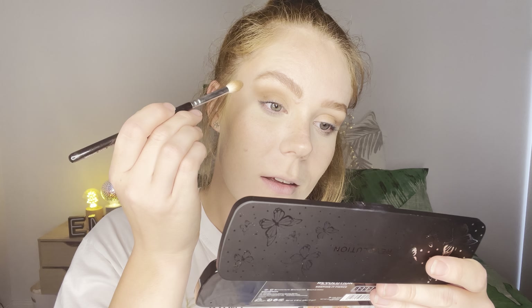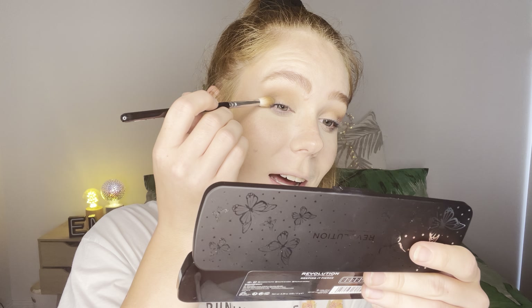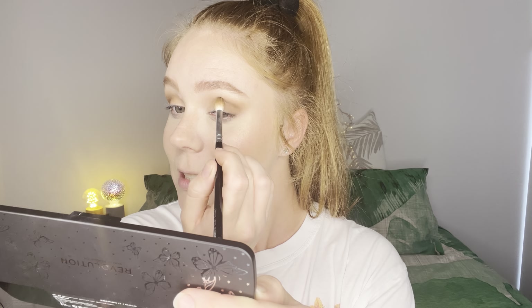Now I'm just going to take this darker brown here and just deepen that crease a bit more. You can tell I'm in a talkative mood today. My trip away with work was so much fun — we went kind of into the outback sort of thing. And when people say the dirt out in the outback is red, it is really red. My shoes were covered in red dust. I was really glad I took my old runners, but it was a lot of fun.